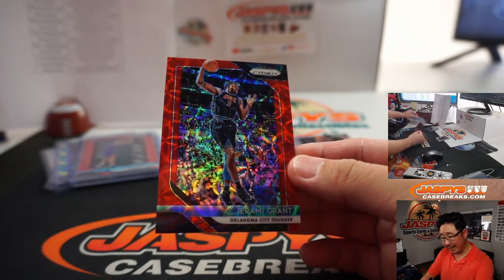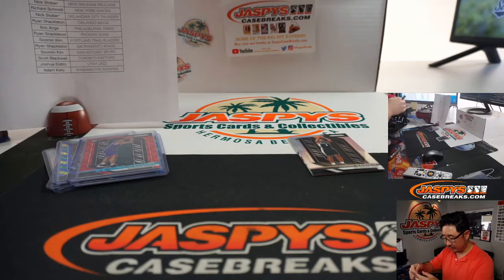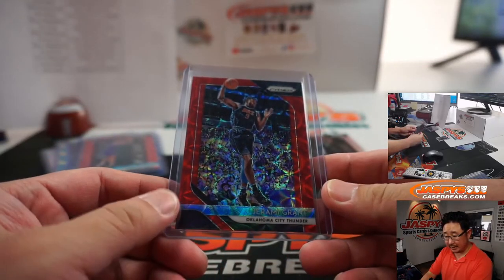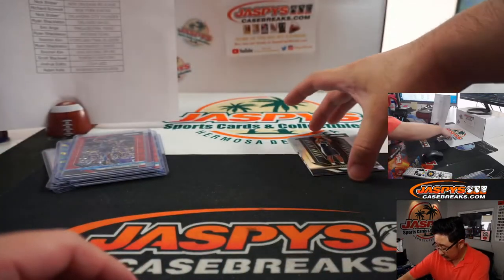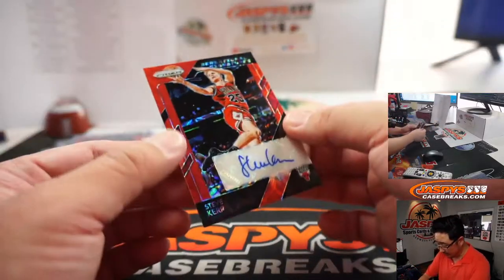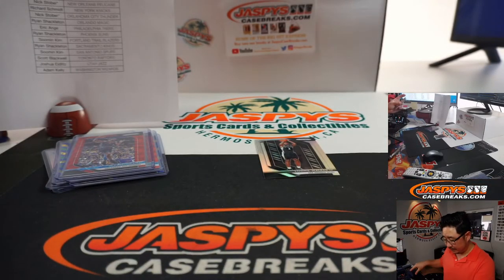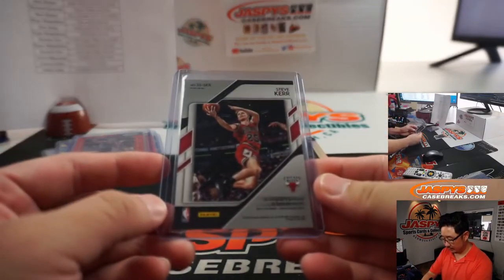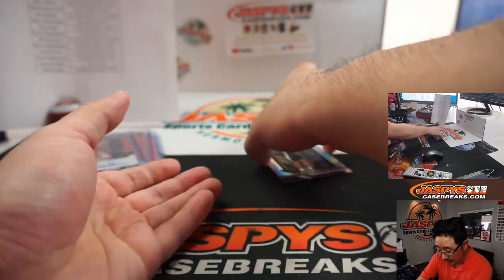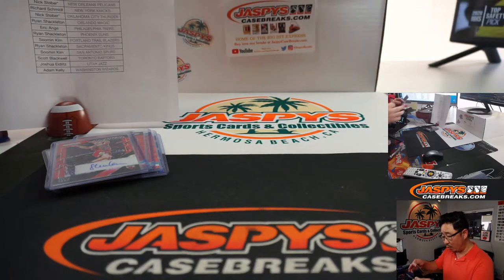Jeremy Grant, OKC Thunder — Nick Stober. That is Last Spot Mojo. Behind Lonnie Walker Silver — which I'm sure has some solid value — is a Bull. Nice, Steve Kerr, Sensational Signatures — EA with the Bulls. And who's got the Spurs? Sue Min with the Spurs gets the Lonnie Walker IV Silver.